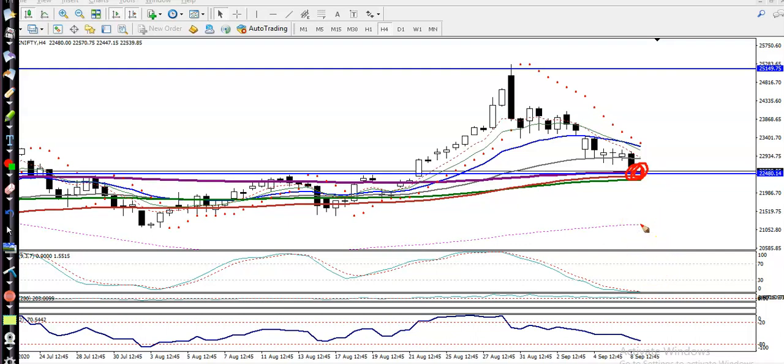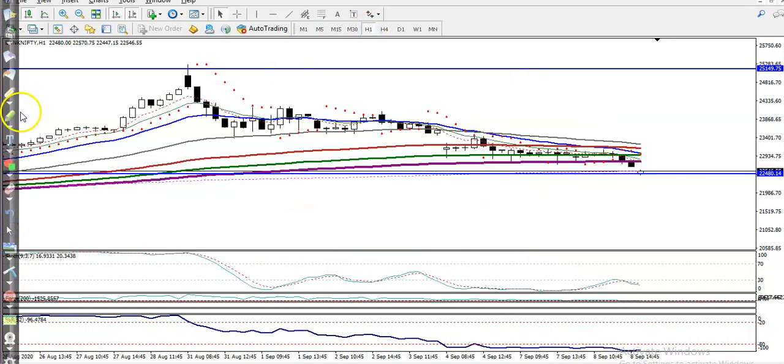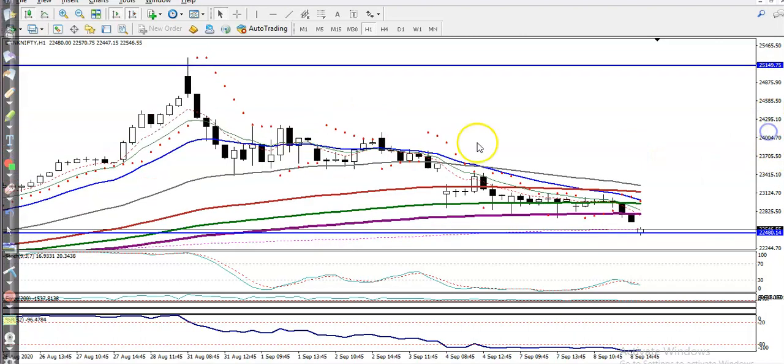We need at least three to four confirmations — like parabolic, stochastic, percentage R, and so on. In the H1 chart, yesterday I mentioned they may give a false breakout somewhere here. Most people think the price broke the 200 moving average and go short, but we must give a buffer point. If price breaks this level, we'll go for short.